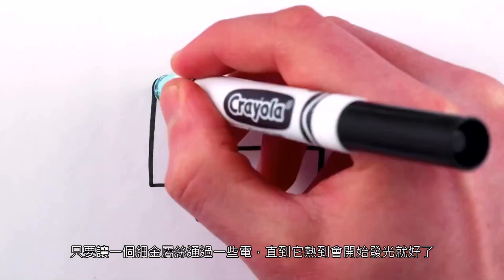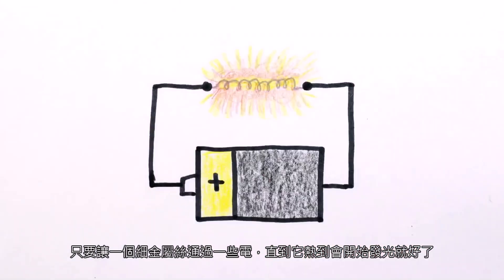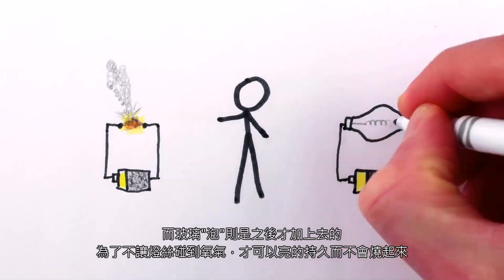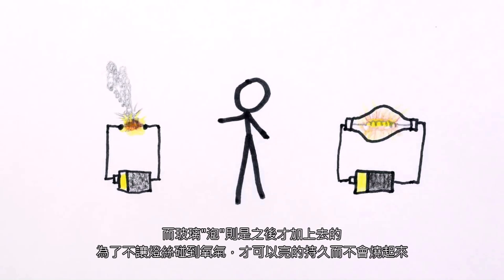Light bulbs used to be simple — just run a bunch of electrical current through a thin wire until it heats up enough to start glowing. Bare filament electric lamps were first demonstrated around 1800 by Humphrey Davy, and the glass bulb was added later to keep oxygen away from the wire so it could glow for a long time without actually burning up.